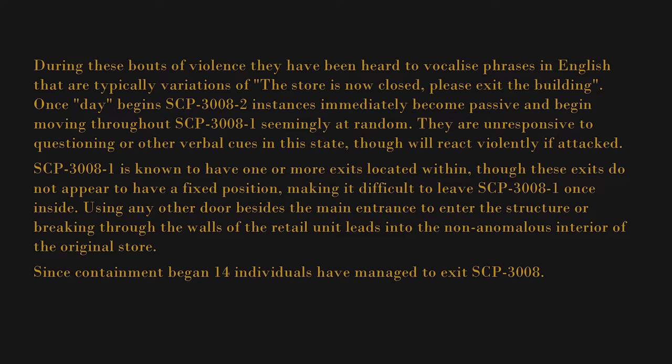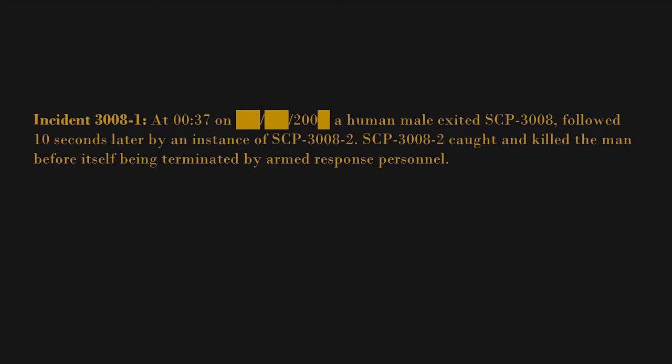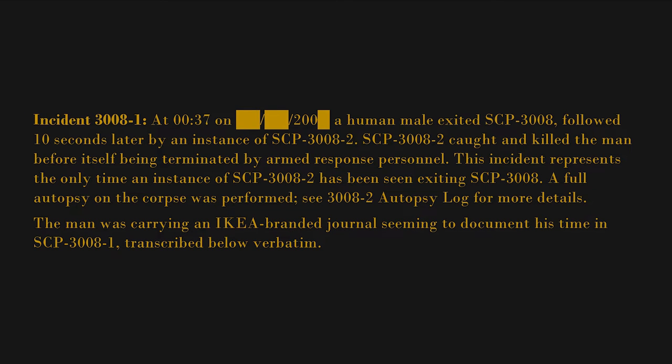Using any other door besides the main entrance to enter the structure, or breaking through the walls of the retail unit, leads into the non-anomalous interior of the original store. Since containment began, 14 individuals have managed to exit SCP-3008. Following extensive debriefing, all individuals have been administered amnestics and released. Incident 3008-1: At 0037 on [DATE REDACTED], a human male exited SCP-3008, followed 10 seconds later by an instance of SCP-3008-2. SCP-3008-2 caught and killed the man before itself being terminated by armed response personnel. This incident represents the only time an instance of SCP-3008-2 has been seen exiting SCP-3008. The man was carrying an IKEA-branded journal seeming to document his time in SCP-3008-1, transcribed below verbatim.